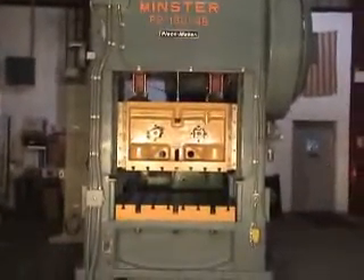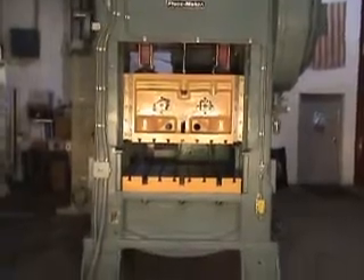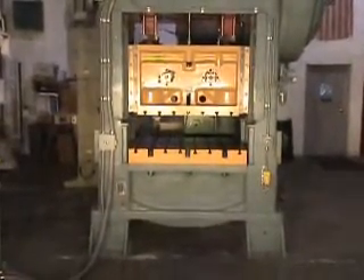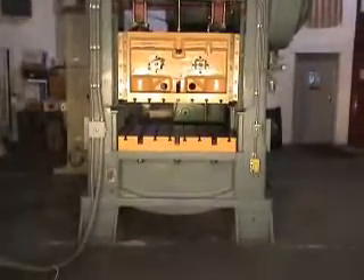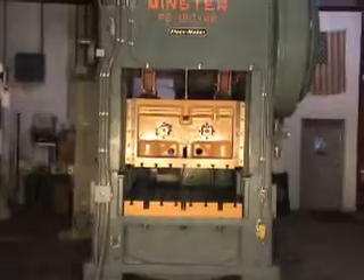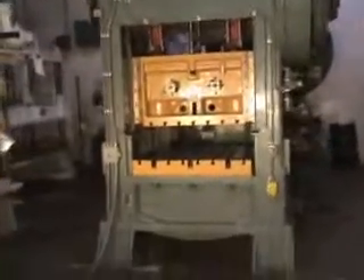Bed size of this press is 48 by 40. It has a T-slotted bolster; the bolster is 6 inches thick. The maximum shut height to bed is 22 inches, with a ram adjustment of 4 inches.